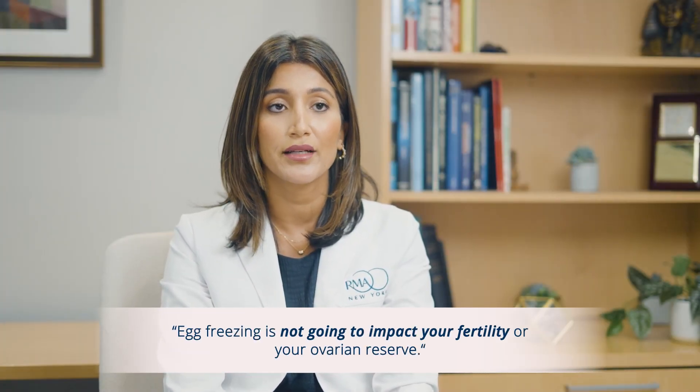Going through the process of stimulating and extracting eggs is not going to impact your fertility or your ovarian reserve, and it's not going to change when you go into menopause. The reason it doesn't impact future fertility is that all we're doing is accessing eggs available in that given cycle. Every month, a small subset of eggs is recruited to the surface of the ovaries — the rest are deep inside and can't be accessed. Those available eggs are normally discarded or dissolved by your body naturally each month, so we're basically salvaging eggs that would have been lost anyway.